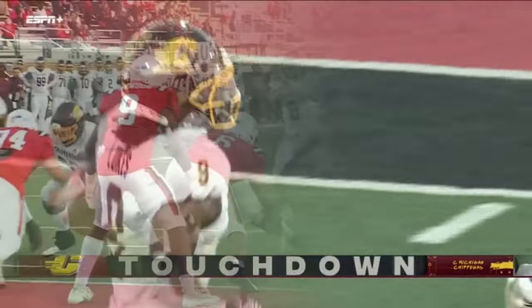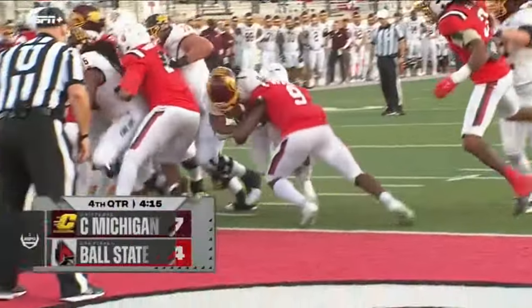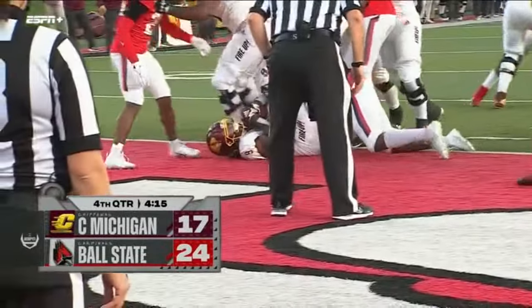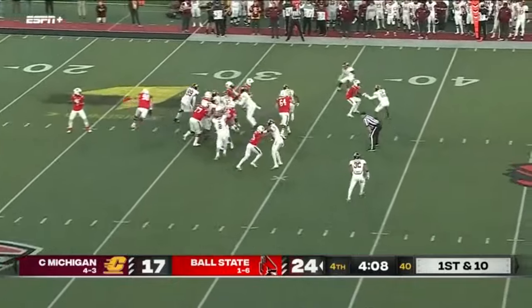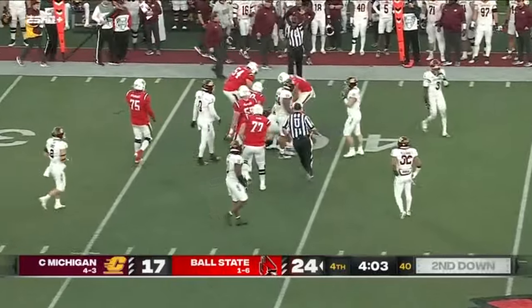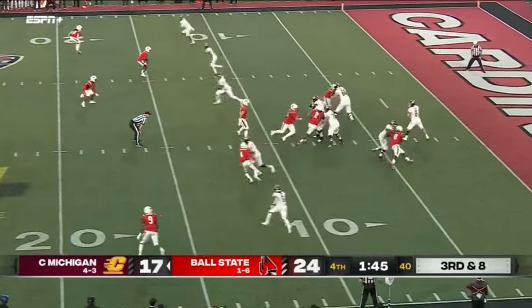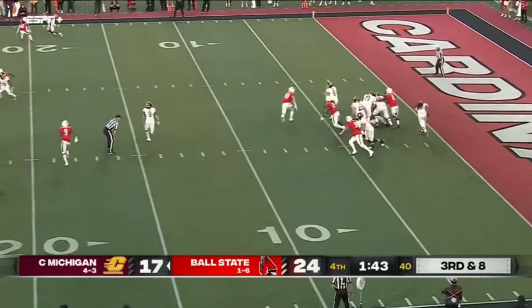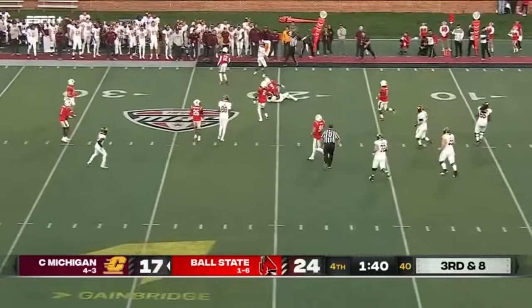Have to admire the Chips — down two scores with 4:15 left, still anybody's game. Chips draw within seven, 24-17. Bauer just made some plays, now it's Kelly's turn. Marquez Cooper — huge gain on first down, credited with seven. Bauer out of the pocket, in trouble — Pierce nearly got to him, and Bauer got rid of the football.